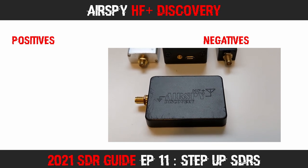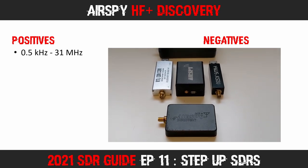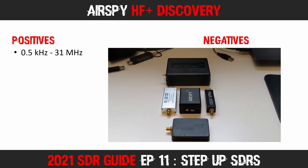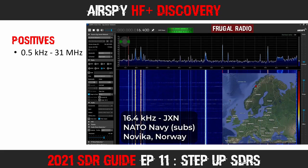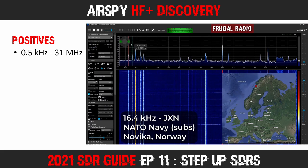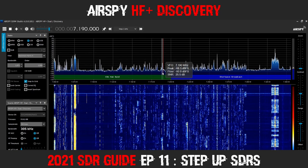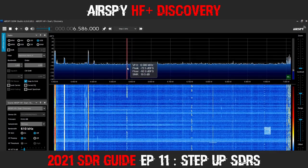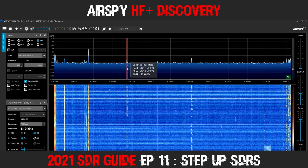If HF reception is important to you, then the device I would be most inclined to recommend is the AirSpy HF Plus Discovery. It's actually a very small device, and its stature certainly betrays its capabilities. The device covers 0.5 kHz to 31 MHz — note that the lowest frequency is half a kHz, not half a MHz. This gets you right down below VLF and into the ultra-low frequency range. This is a receiver specifically designed to monitor VLF, LF, long-wave, medium-wave, and short-wave broadcast stations, as well as amateur radio bands and civilian and military HF utility stations. It is my go-to receiver for HF, and I would say it's the best receiver I have ever owned.